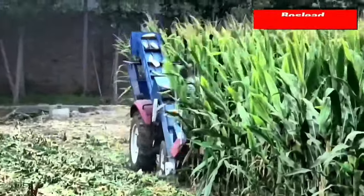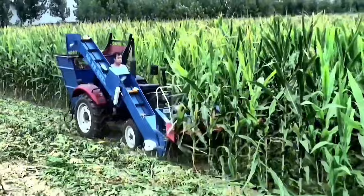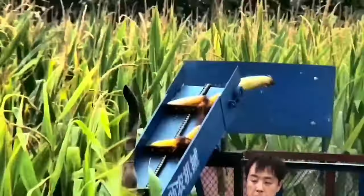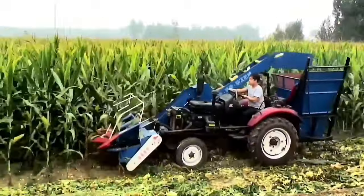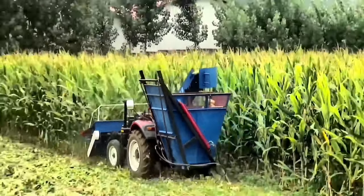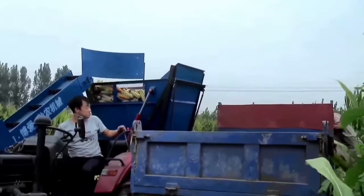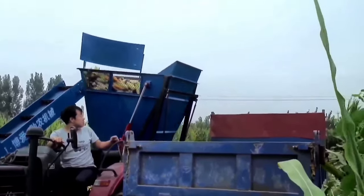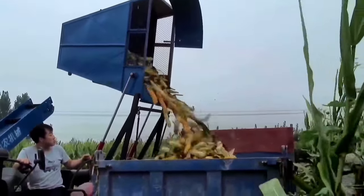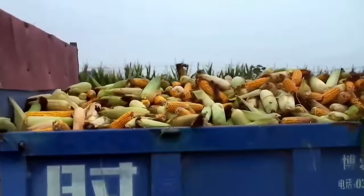BOSLEED presents the Backpack-Type Tractor-Mounted Corn Harvester, a cutting-edge solution for efficient harvesting in agriculture. The BOS35M model, designed for tractor mounting and equipped with a backpack configuration, is a versatile three-row corn harvester. BOSLEED machinery takes pride in manufacturing a variety of corn harvesters, including models designed for peanuts. This innovative equipment streamlines the harvesting process, offering farmers a reliable and technologically advanced solution for corn and peanut crops, with a focus on versatility and precision.